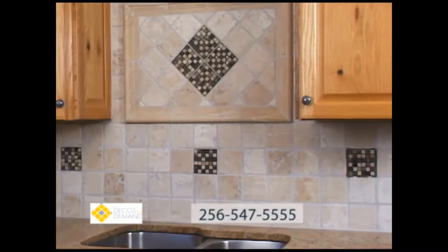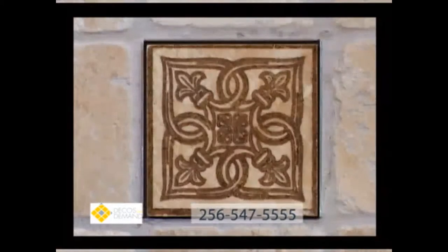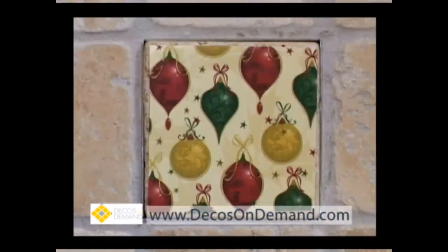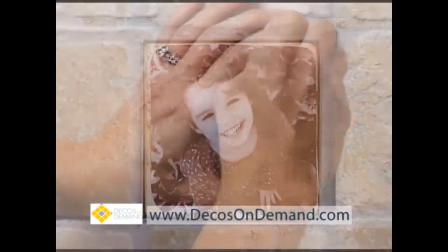Turn your kitchen backsplash into a unique and functional work of art. With Decos On Demand, you will maximize the design potential of your backsplash using instantly changeable decorative tiles that celebrate the occasion or holiday, season, or simply reflect your favorite memories.